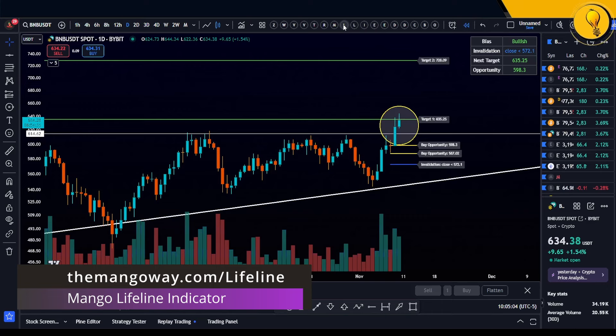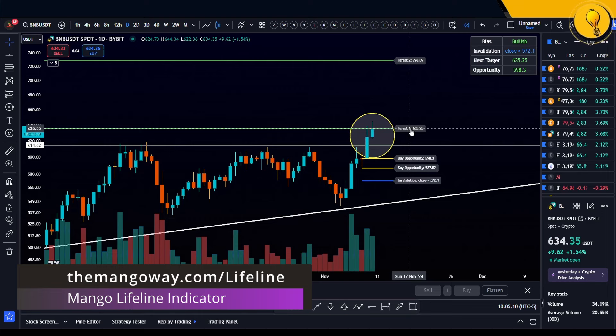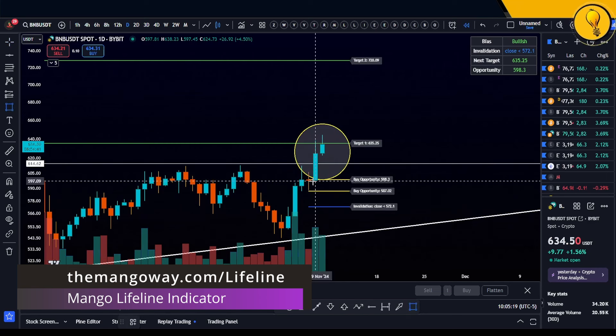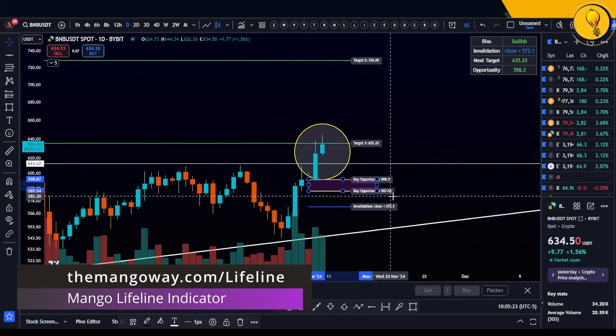For that, let's turn on the Mango Lifeline indicator, available at mango8.com/lifeline. I love this — it literally gives you the entire trade setup on a platter. It highlights the targets to the upside and also the buy opportunities, essentially where your next best bid is going to come in. According to the Lifeline indicator, the next best bid comes in at 598 to 587.